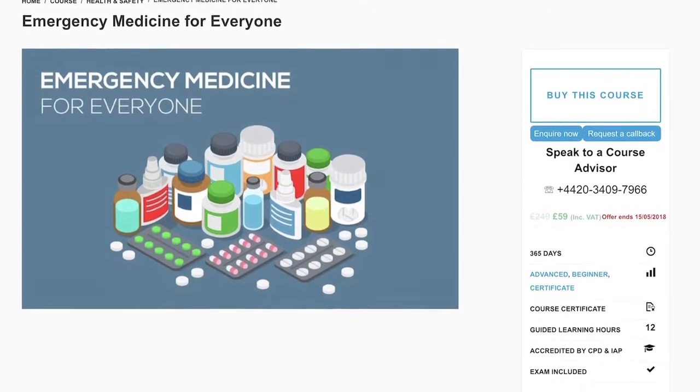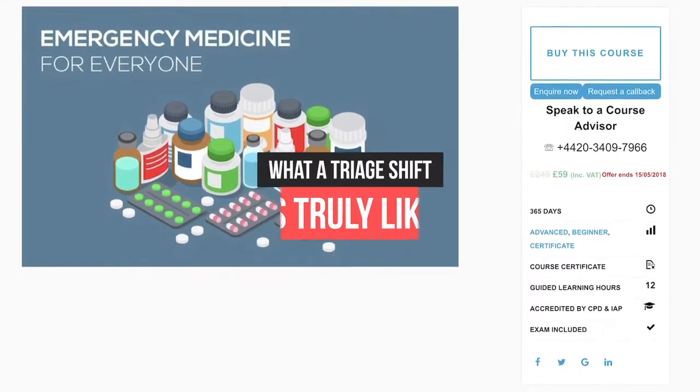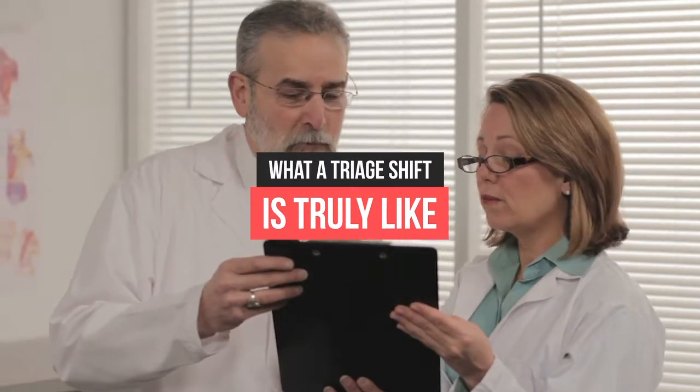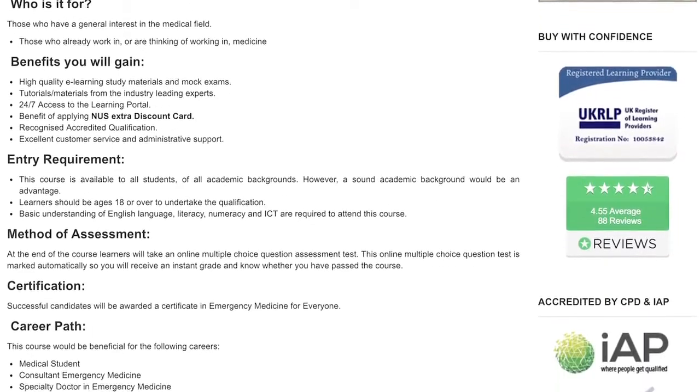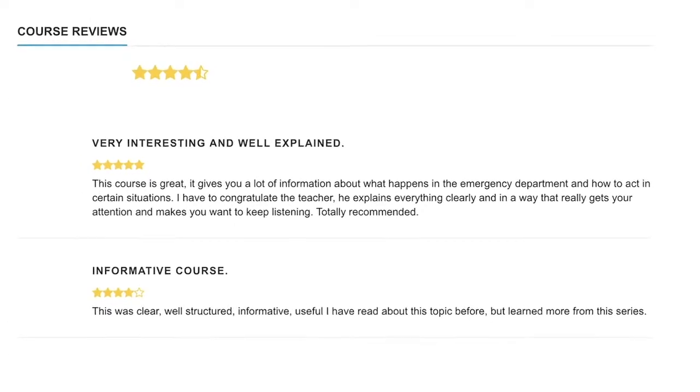This excellent emergency medicine for everyone course will allow you to experience what a triage shift is truly like, which will prepare you for working in a medical setting. This course has proven extremely effective and has been given positive reviews by previous learners.